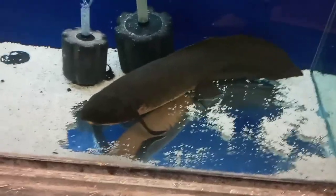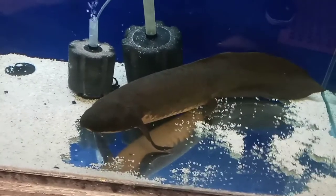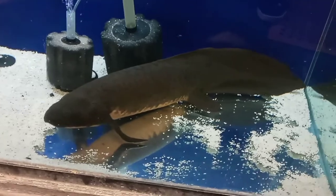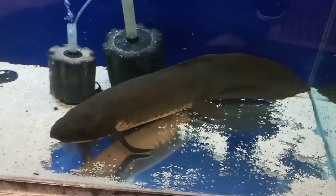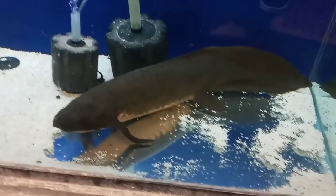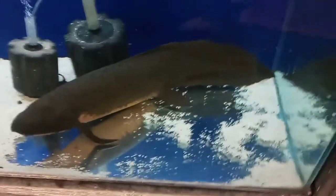This is the lungfish that, like those ones you see, where the lakes and rivers dry up — they build a little cocoon and they can live outside of water in that cocoon for up to three years during droughts. Then when the floods come back, they crack open the cocoon and swim out to find a partner and breed.